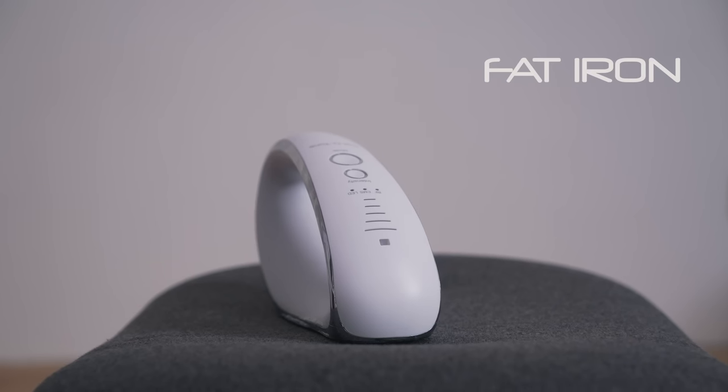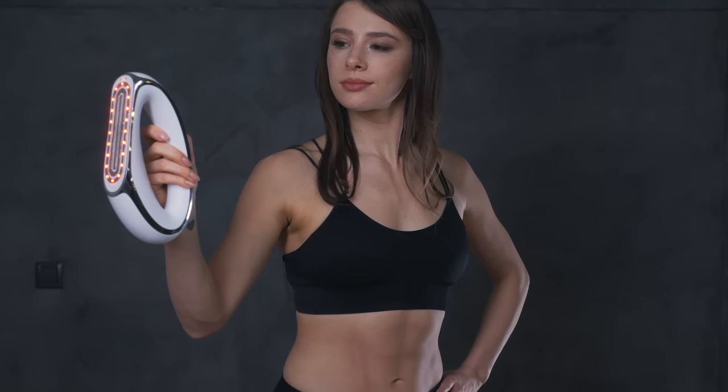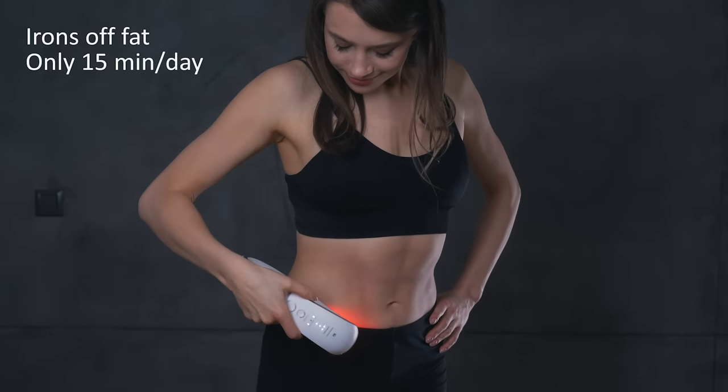This is Fat Iron. What does it do? Take a wild guess. Exactly! It irons off your fat, and in only 15 minutes a day.